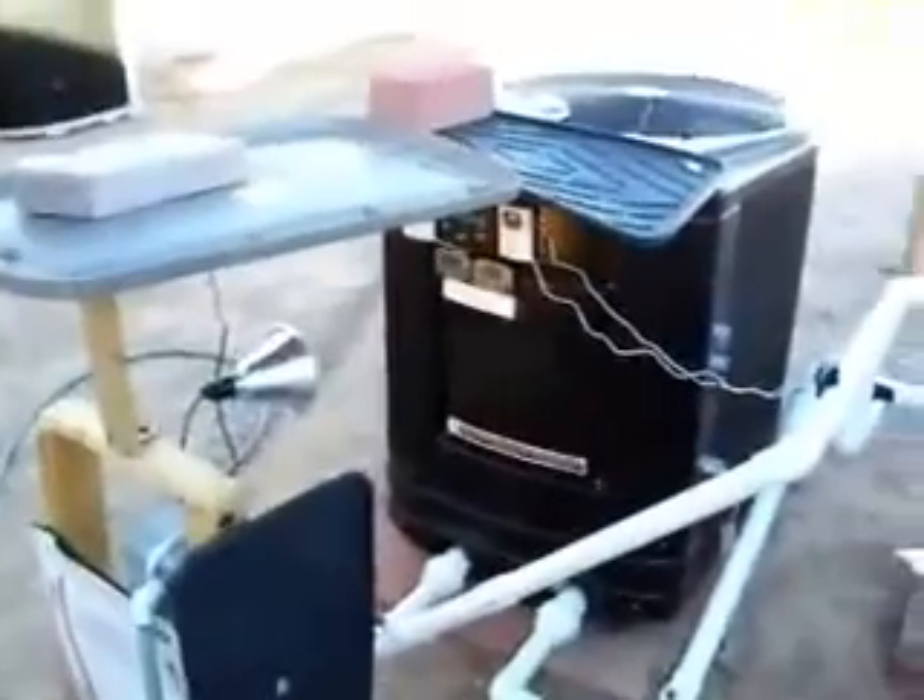I'm here for PoolHeatPumps.com on February 8, 2008 in Las Vegas, Nevada. We've got our 18-foot round above-ground pool.